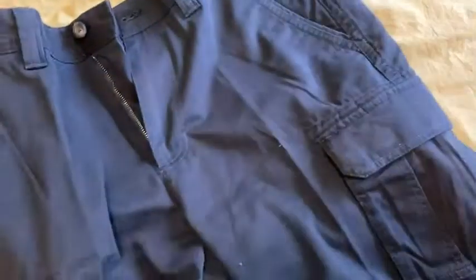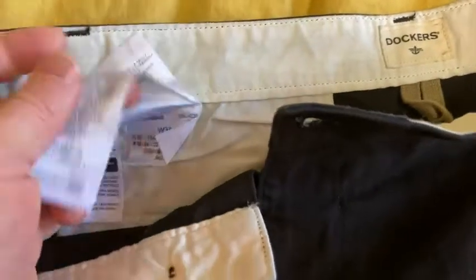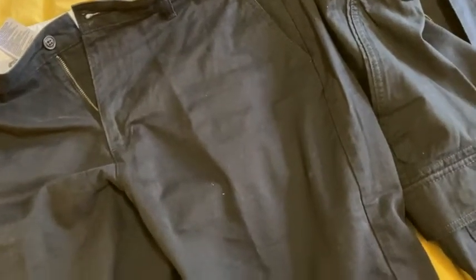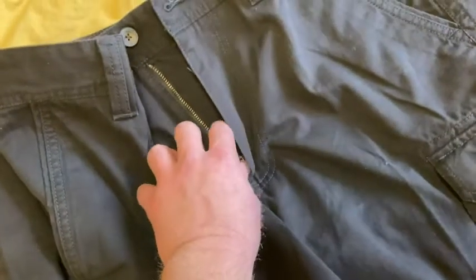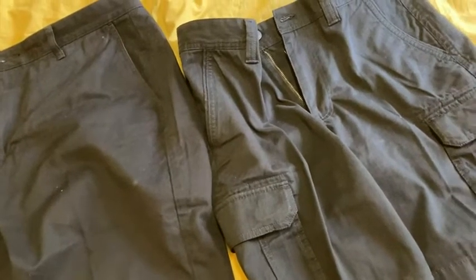As far as comfort level, which I think is a big thing, and true to size — these are both 34s, W34, and they both fit great. Both of them feel comfortable. I feel like I could walk forever in these. I went on a two mile walk in the Dockers — just super amazing shorts, super impressed. The Amazon Essentials I only tried on around the house, and they're really comfortable too. Both zippers zip up correctly — sometimes you buy shorts where the zipper gets stuck or feels cheap, but not the case here. Both are really good quality.